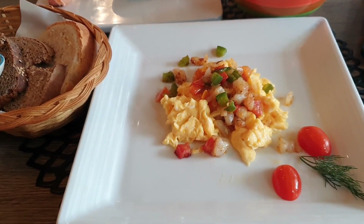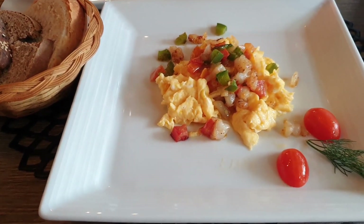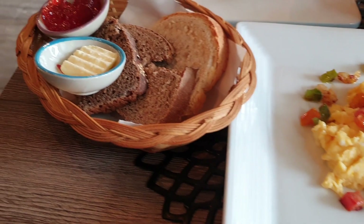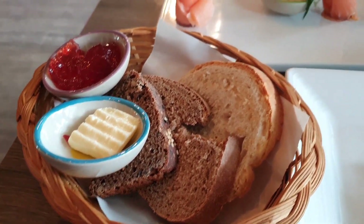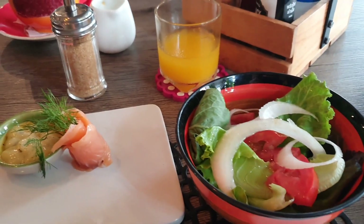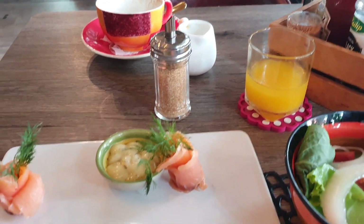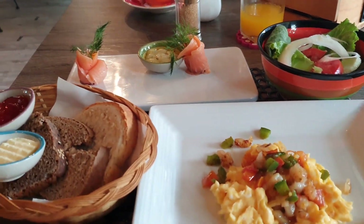This one was scrambled eggs, and it looked and went down really nicely. It came with a bit of bread, and of course some salmon as well, some salad, and some orange juice — nearly gone — and the coffee had also gone. That's a whole table full of food here, and it was really good.